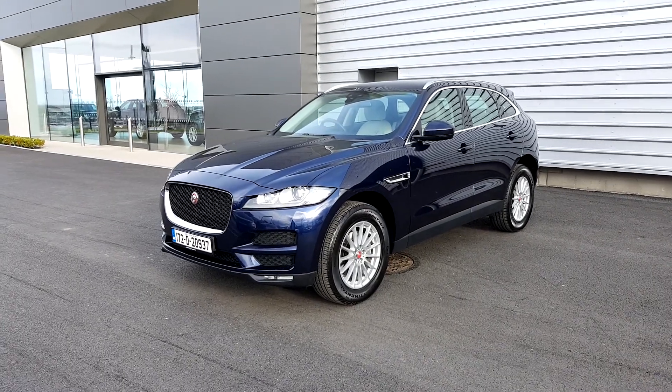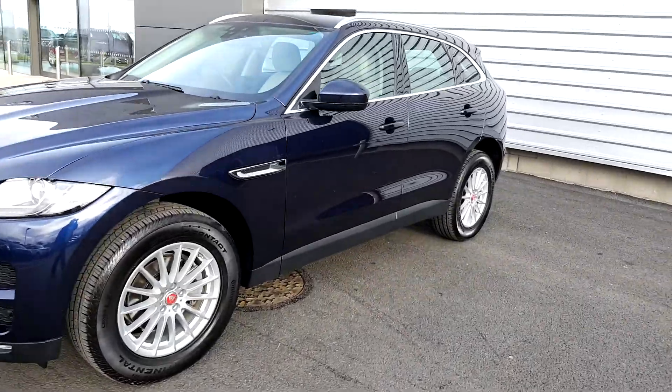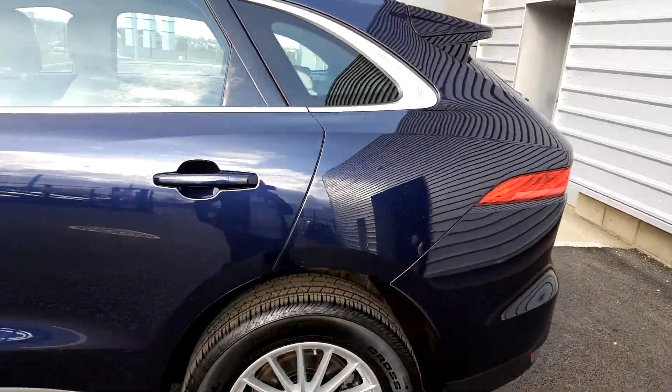Hello and welcome to Joe Duffy Jaguar Land Rover. Today we're looking at a Jaguar F-Pace. This is a 2.0L diesel, the Prestige Edition, finished in a dark sapphire blue metallic paint.